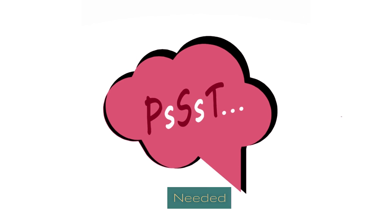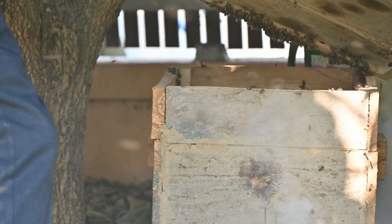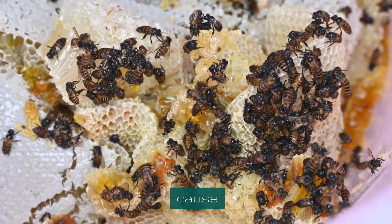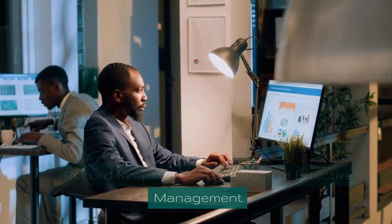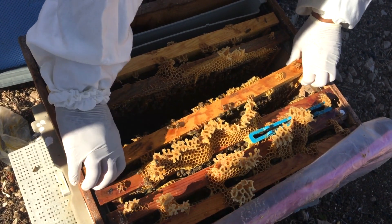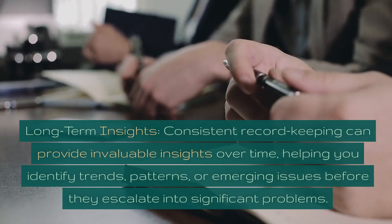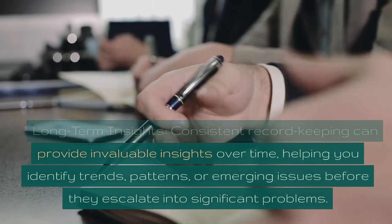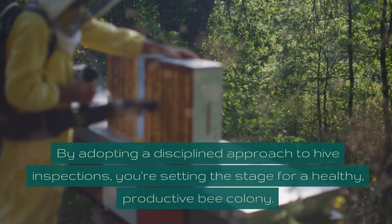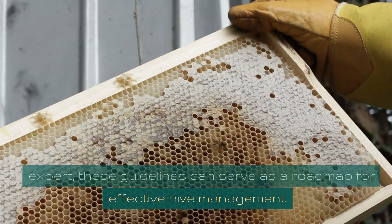In special circumstances — after extreme weather like storms or heat waves — inspect the hive for damage or signs of stress. If you notice unusual behavior such as reduced foraging or increased aggression, an immediate inspection is warranted. Keep a dedicated beekeeping journal or digital record noting population size, honey stores, and any signs of disease or pests after each inspection. Consistent record keeping provides invaluable long-term insights, helping you identify trends, patterns, or emerging issues before they escalate.